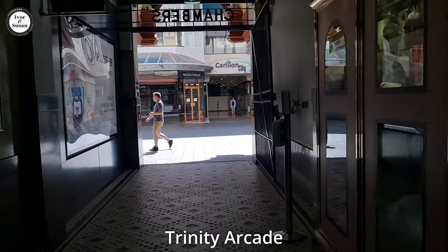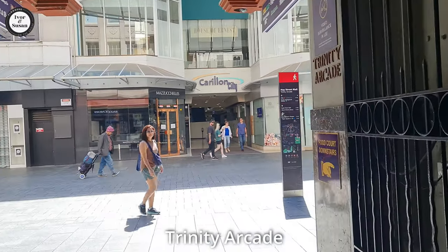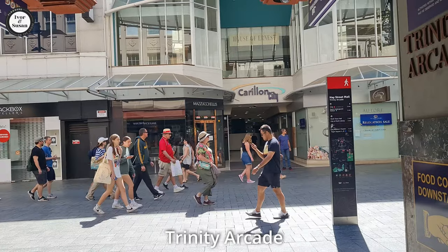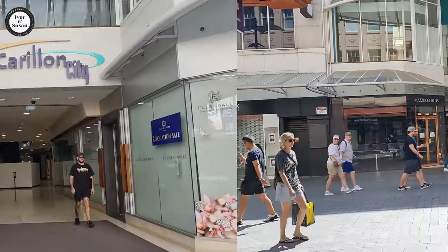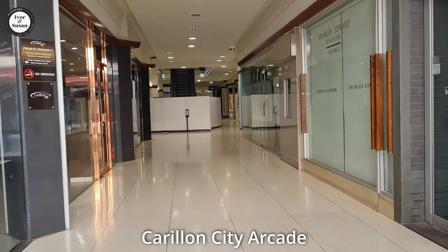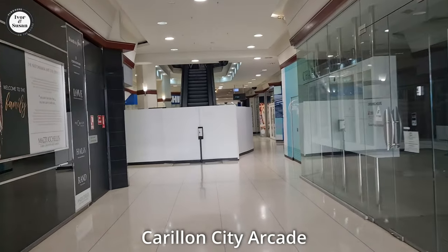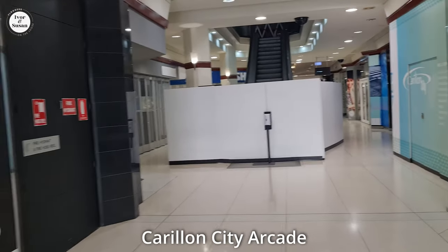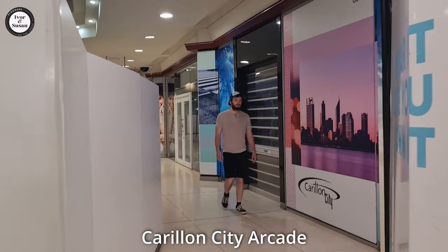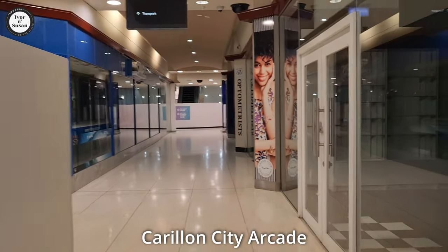And now we're heading out into the Hay Street Mall, and in front over there you can see another arcade called Carillion City Arcade. We'll take a walk through there, but I'm not sure if there's much in there because they're doing a major renovation. It's been going on for about six or seven months now. So we'll take a walk through and have a look. A lot of the shops will be empty here because of the major renovation, but you would think most of the shops will come back once the renovation is complete.